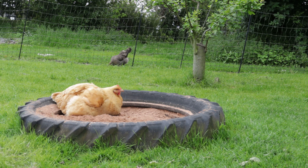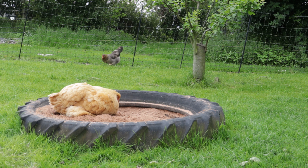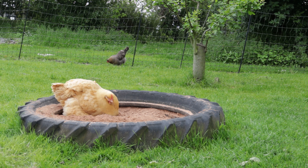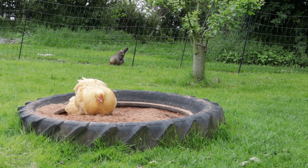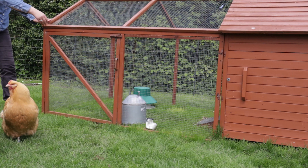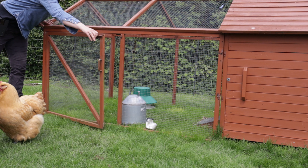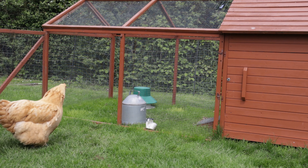The second thing Cinnamon does is head for the sand bath — this is a real luxury for her. She's been sitting on that nest incubating her eggs all day and all night, so the odd bath is just what she needs. After a short while Cinnamon wants to head back to the nest, so all I need to do is open the door to the run and let her back in.